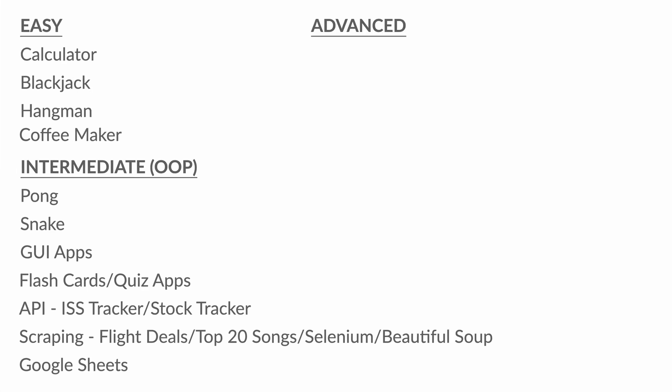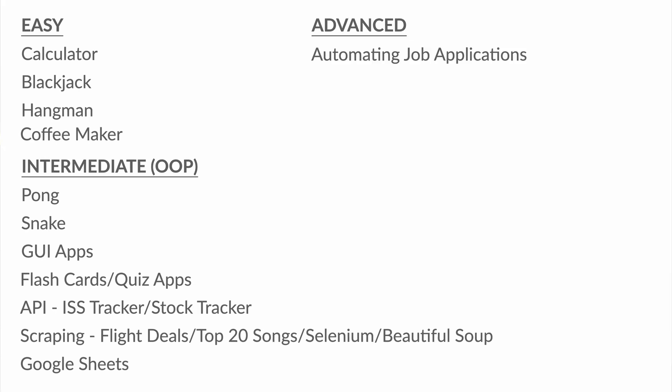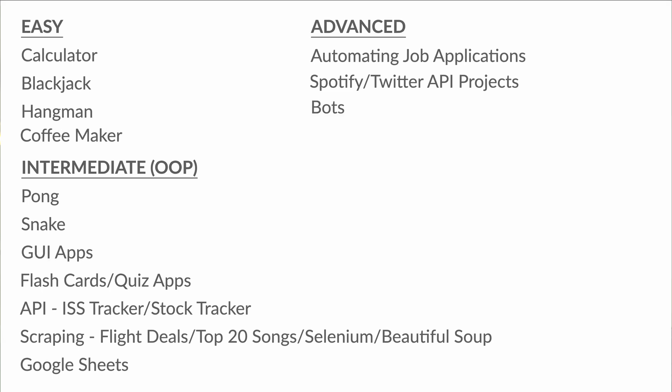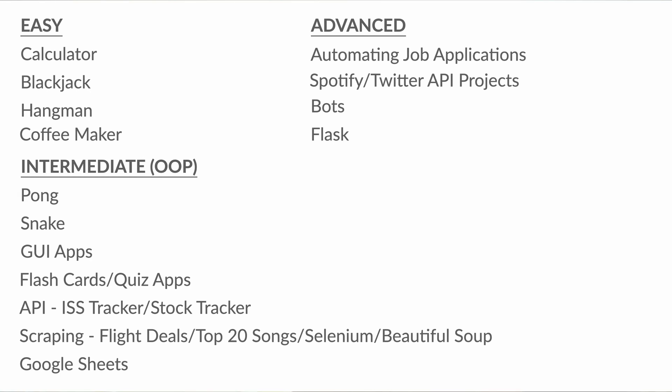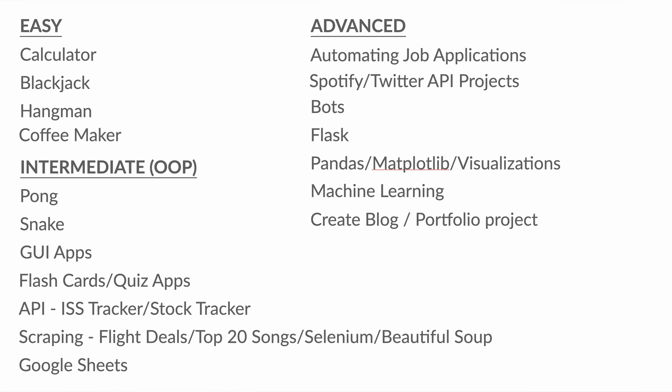Then you move into Advanced. There are more projects than all of this, but this is just a quick overview. In the Advanced section, you do a project automating job applications on LinkedIn, which is really neat. Then you explore the Spotify and the Twitter API. The top 20 songs from the Intermediate section are used to populate playlists on Spotify. Then you build some bots, jump into Flask for web development, and then straight into data science — pandas, matplotlib, machine learning. There's also a big blog section in the Advanced section, and at the very end she gives you a lot of projects to build on your own.